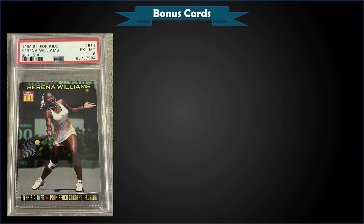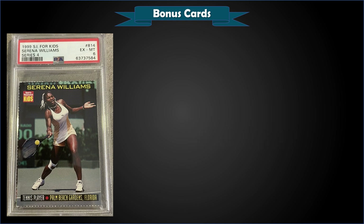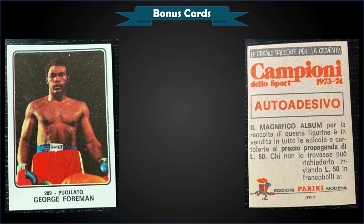From 1999 Sports Illustrated for Kids, we have the Serena Williams rookie card graded PSA 6. This card sold at auction for $302. It's a pop of 17 in a PSA 6, with 60 graded higher and the highest being eight gem mint PSA 10s. Serena recently announced her retirement, putting an end to a long, successful tennis career with 23 Grand Slam wins.